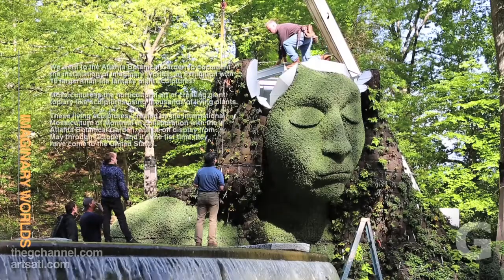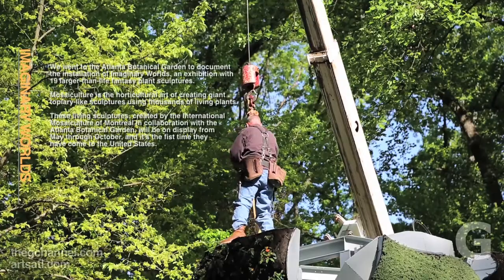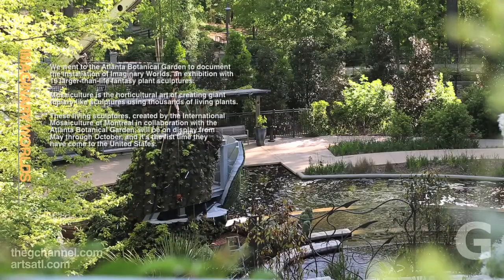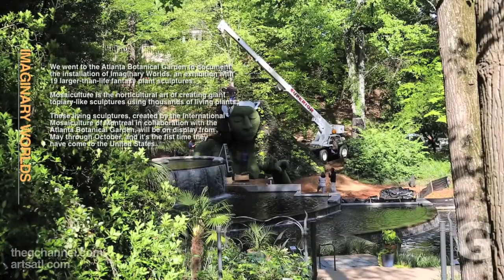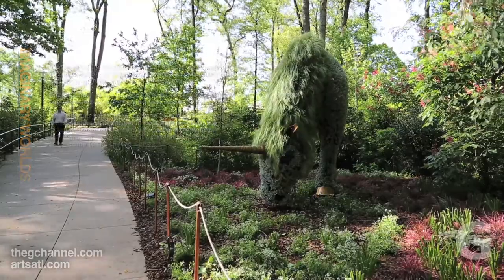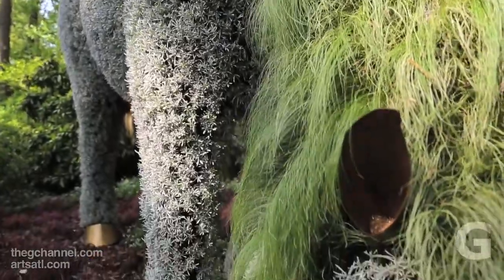We're all about plants. I have seen images of this kind of work coming out of Montreal for the last 10 years. I fell in love with it in 2003, and at that point I was dreaming — could we ever get it here? And here we are in 2013 and it's become a reality. We're the first time that it's ever been in the United States.